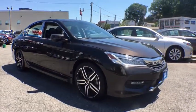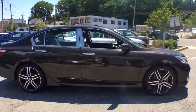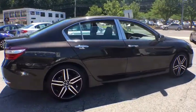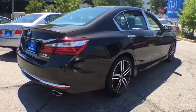Here are some of this vehicle's great options: traction control, power passenger seat, navigation system, dual airbags, power steering, alloy wheels, four-wheel disc brakes, fog lights, power windows, CD player, rear window defroster.